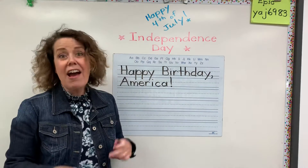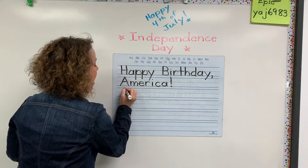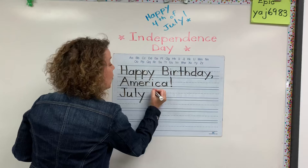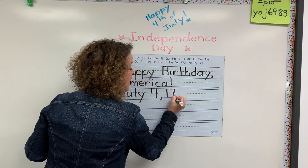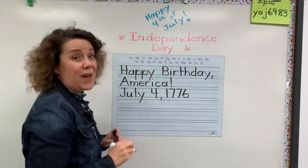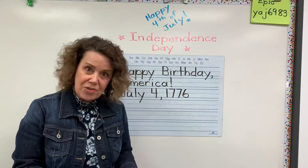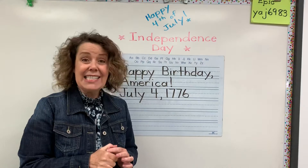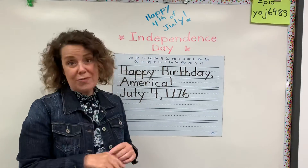Happy birthday, America! And boys and girls, on July 4th, 1776, is a very special date. That is the date that we became a country. July 4th, 1776 — so that's over 200 years ago.